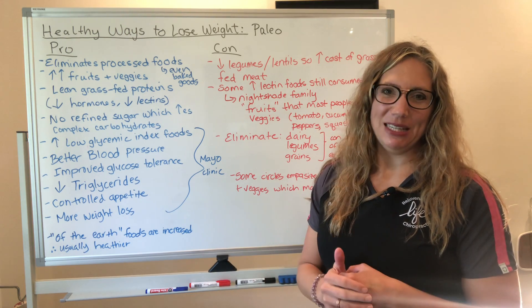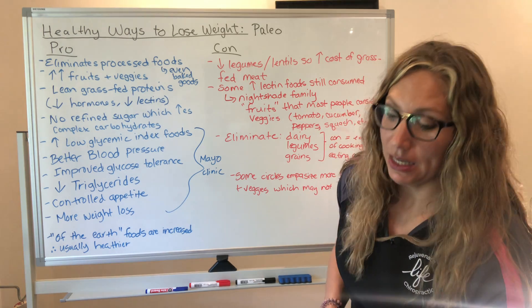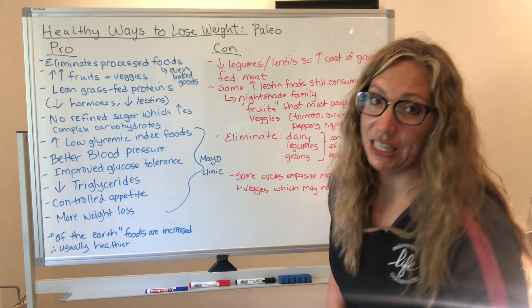Today I'm talking about my series on healthy ways to lose weight, and we're going to talk about the paleo diet.